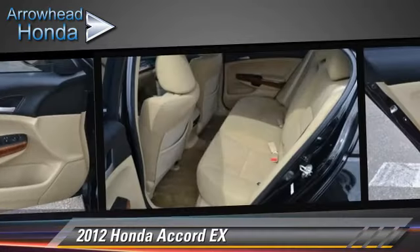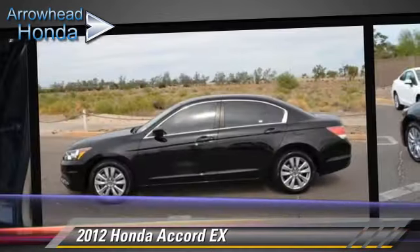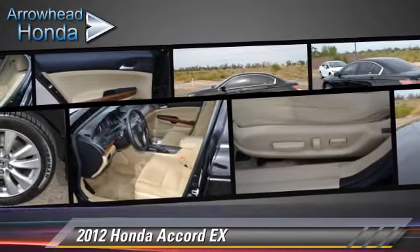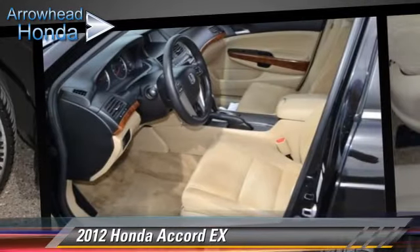This vehicle, with fewer than 45,000 miles on the odometer, is well equipped. This Honda features dual front airbags, power windows, and air conditioning. Safety features include traction control, stability control, and four-wheel ABS.